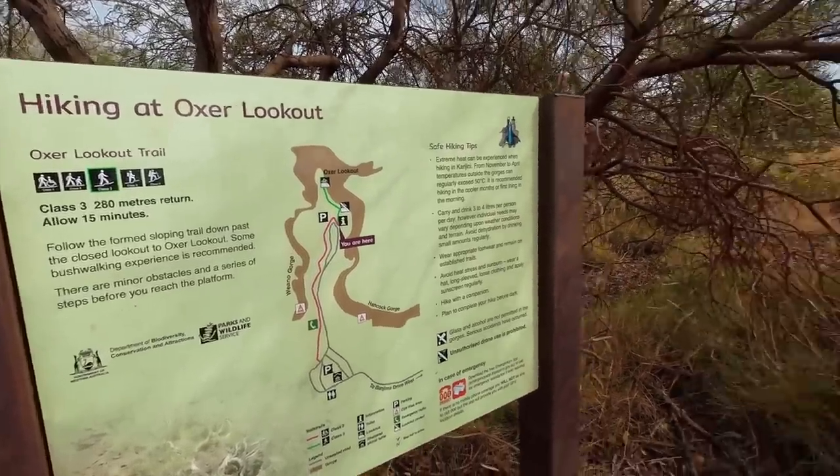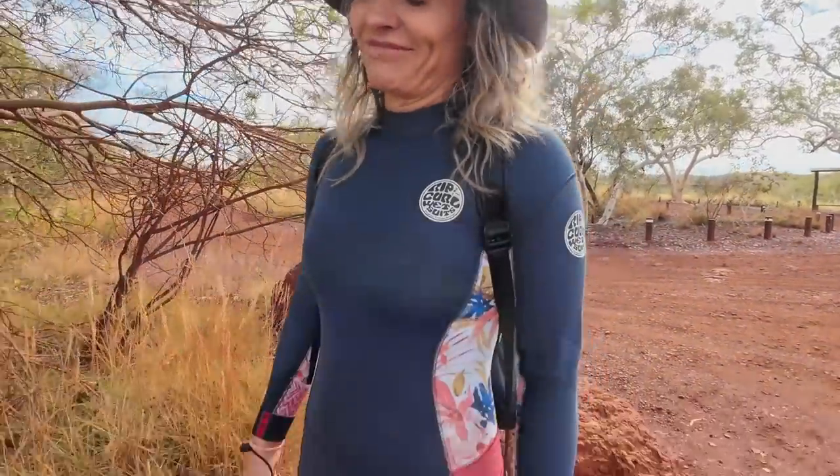Oxal lookout is a class 3, 2080 meters return, 15 minutes. That's simple mate. Not sure if we can handle this one! How's the sexy attire?